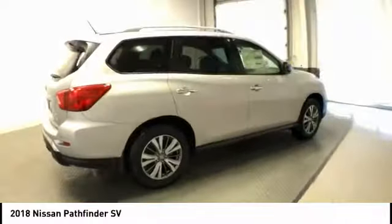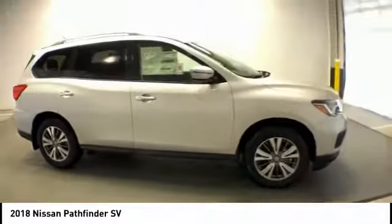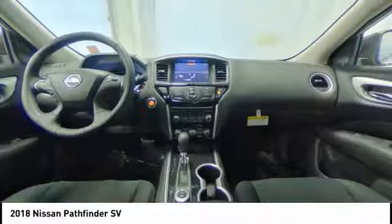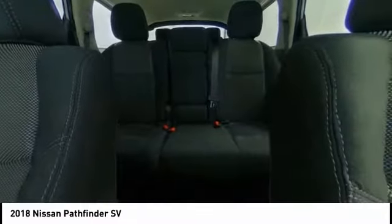Here are some of this vehicle's great options: traction control, air conditioning, leather-wrapped steering wheel, dual airbags, power steering, four-wheel disc brakes, center armrest, compass, security system, and electronic stability control.